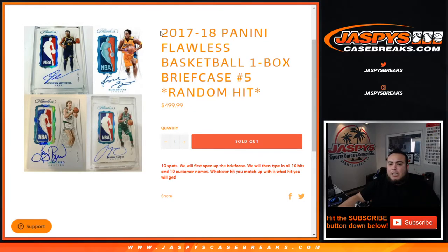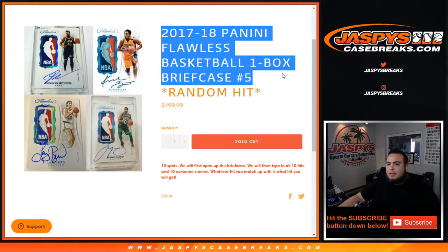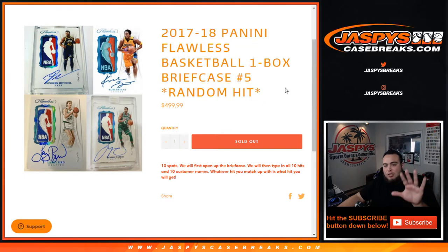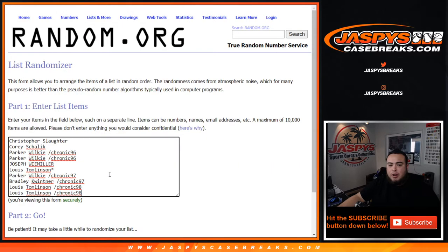What's up everybody, Jason here from jazbeescasebreaks.com. 2017-18 Panini Flawless Basketball, one box briefcase break, random hit number five, just sold out from a fresh case. First we'll open up the briefcase, then showcase the hits. Type in all ten hits and ten customer names, and whatever you match up with is what you get — so you're guaranteed a hit. Good luck to everybody.